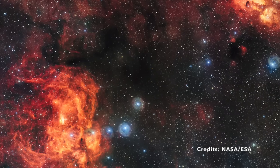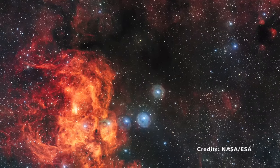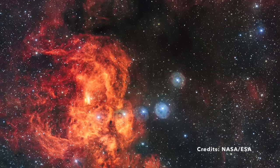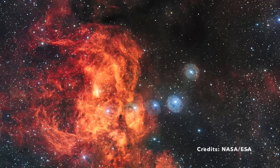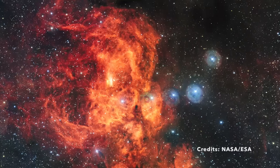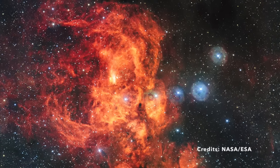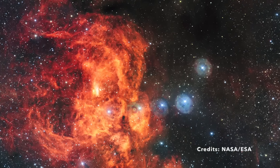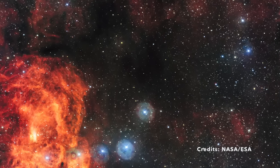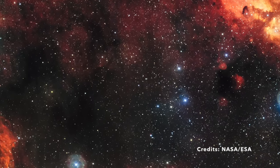In addition to the glowing gas, the image also captures dark clouds of dust within these nebulae. These dust clouds are important because they often house the raw materials from which stars are born. It's important to note that some features in the image, like the circular patterns around bright stars, are not actual celestial objects — these are artifacts created by reflections within the imaging equipment. Both the Cat's Paw and Lobster Nebulae are prime examples of the beautiful complexity of our universe, providing insights into star formation and the dynamic nature of our galaxy.